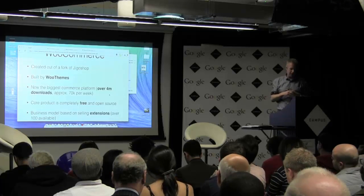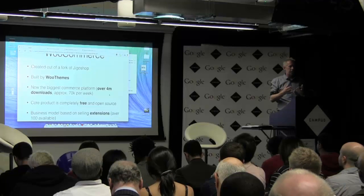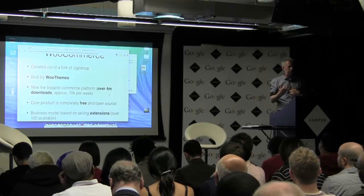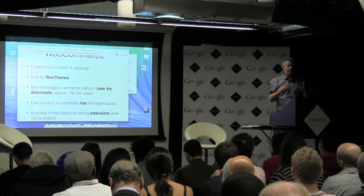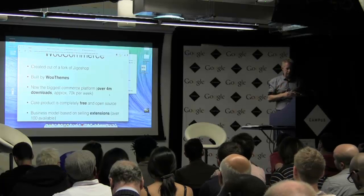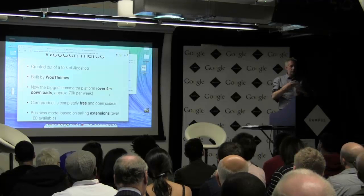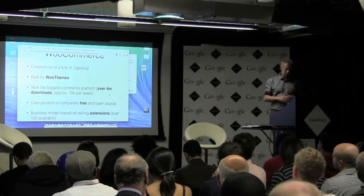WooThemes' model is really clever. They make their money because they've built basically a marketplace around WooCommerce. They built some of their own extensions, but they also sell other people's extensions through that marketplace. With four million people who downloaded it all wanting extra stuff, that's how they make money. For probably 90% of customers, the core product is fine, and it's the extra stuff I'll talk you through later that you might need.